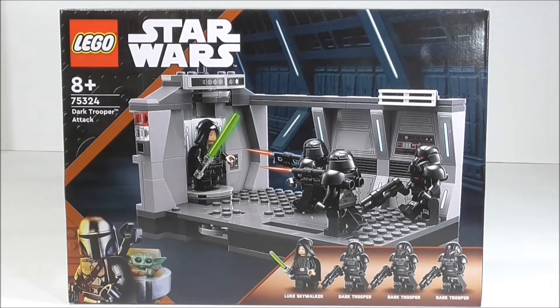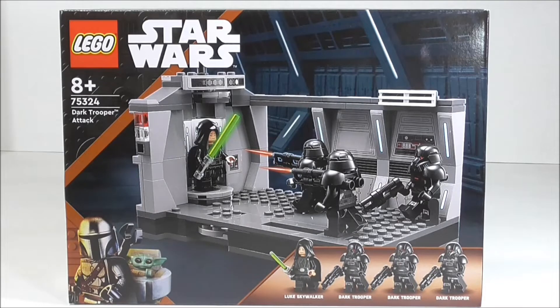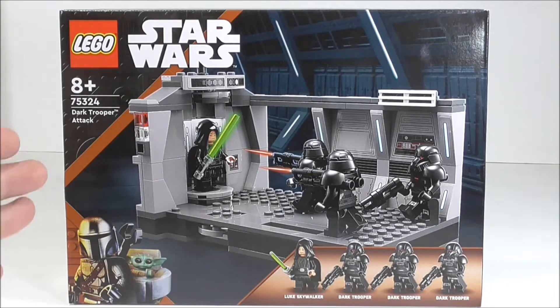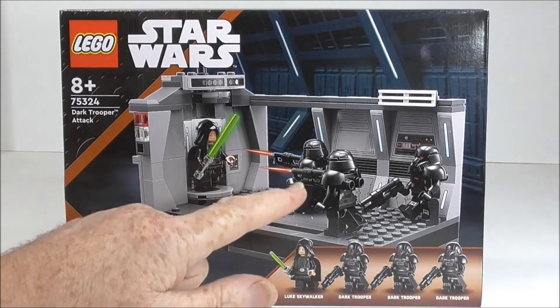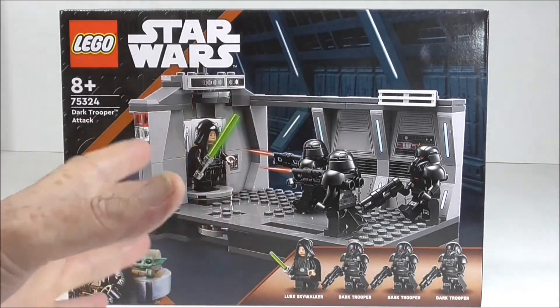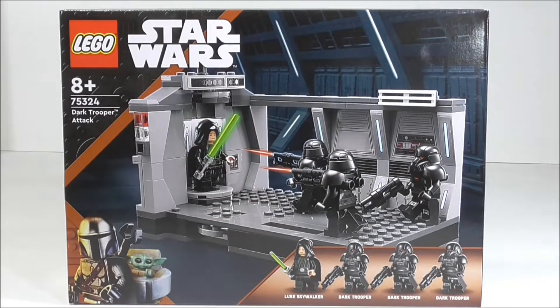The old dyslexia gets in the way and sometimes numbers are back to front when they come out of my mouth. Anyhow, Dark Trooper Attack. Hanging out for this set. I had brought the light cruiser which came with one of these dark troopers — that's what this set's all about really, and the main reason I've purchased it, which absolutely makes no sense at all when you hear the price we're paying for this.